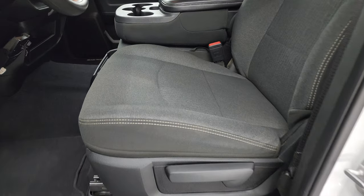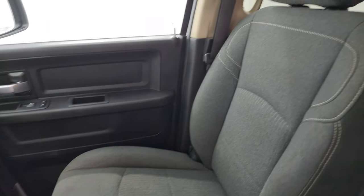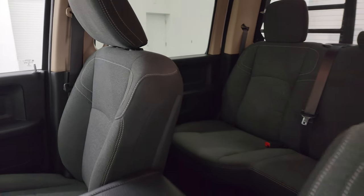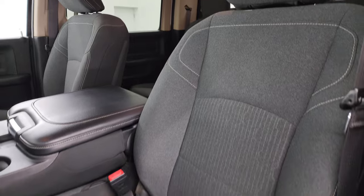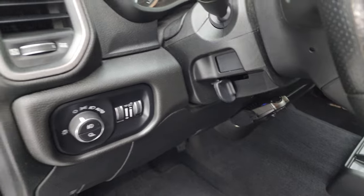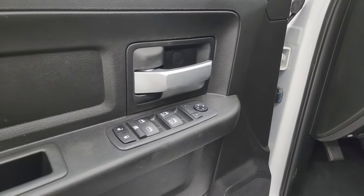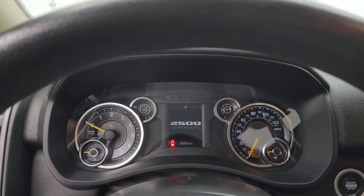Inside, the Tradesman Level 1 package gives you the dark charcoal and black cloth interior with 40/20/40 split bench seating in the front. No rips or tears on these seats. You get factory floor mats, auto headlamps, power windows, locks, and mirrors. Really nice and clean in this truck. Let's check out the miles, the radio, and everything this one has to offer on the interior.